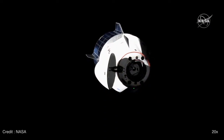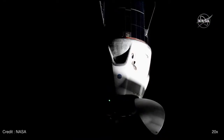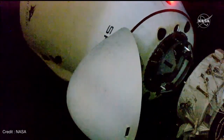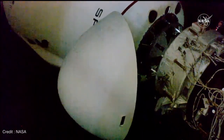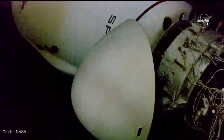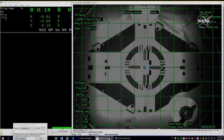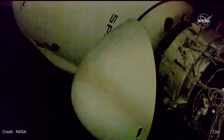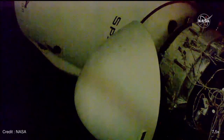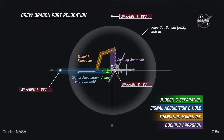Dragon, SpaceX, on the big loop — the ground is go for approach. Please confirm you are ready for final approach and that your visors are down. Soft capture ring retraction is in progress.